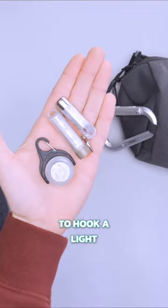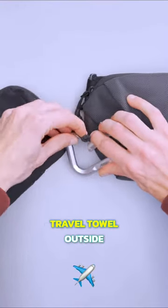Still, it's a handy tool whether you want to hook a light to your day pack or carry a damp travel towel outside of your bag.